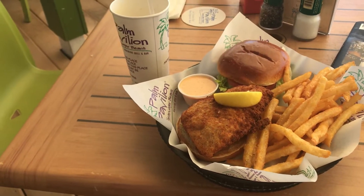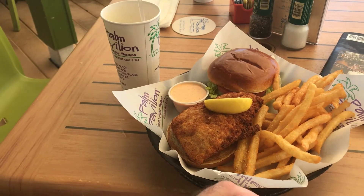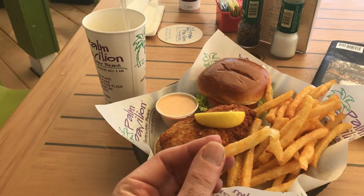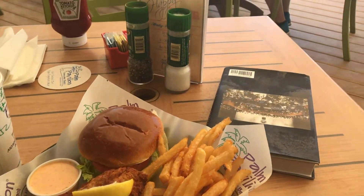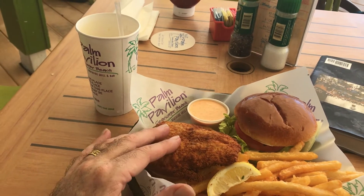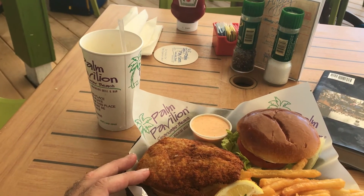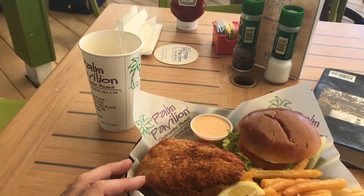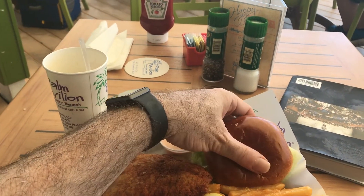They just brought me the grouper sandwich. It looks lightly breaded, there's a special sauce, and the fries look perfect. I'll do the fry first. The grouper sandwich is very lightly breaded — I think it's fried — but it's crisp and a nice size. I'm estimating about six ounces, and the bun looks tasty.